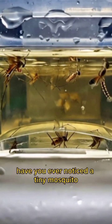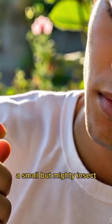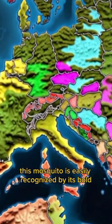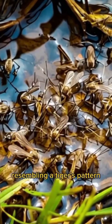Have you ever noticed a tiny mosquito with striking black and white stripes buzzing around your home? Meet the Asian tiger mosquito, a small but mighty insect known for its aggressive biting and ability to spread diseases. This mosquito is easily recognized by its bold black and white striped body and legs, resembling a tiger's pattern.